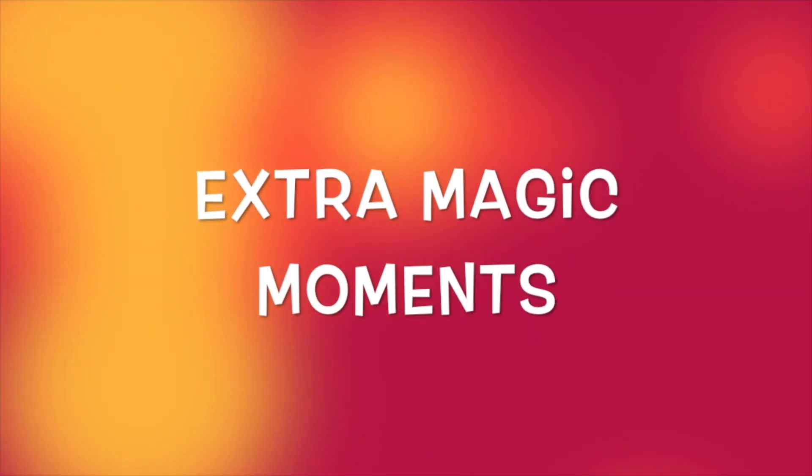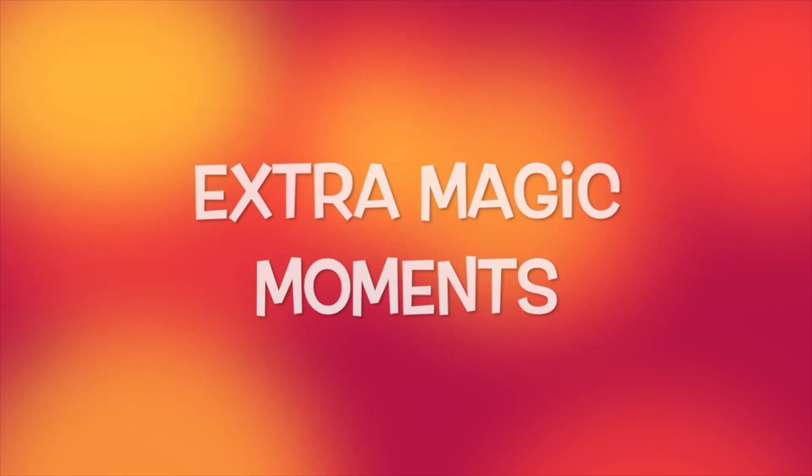That's it, thanks for watching. These are Extra Magic Moments.